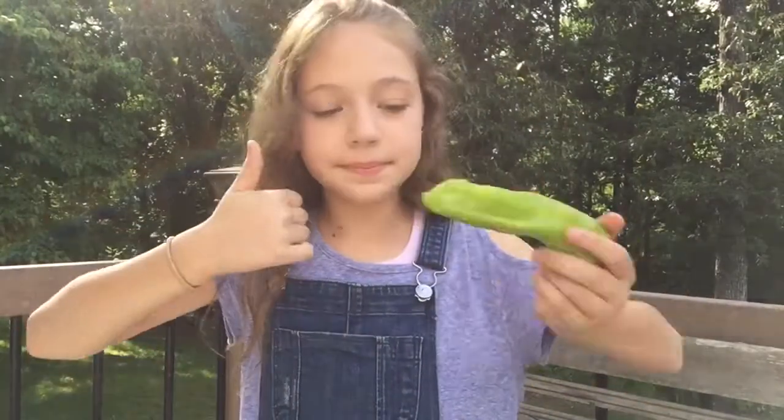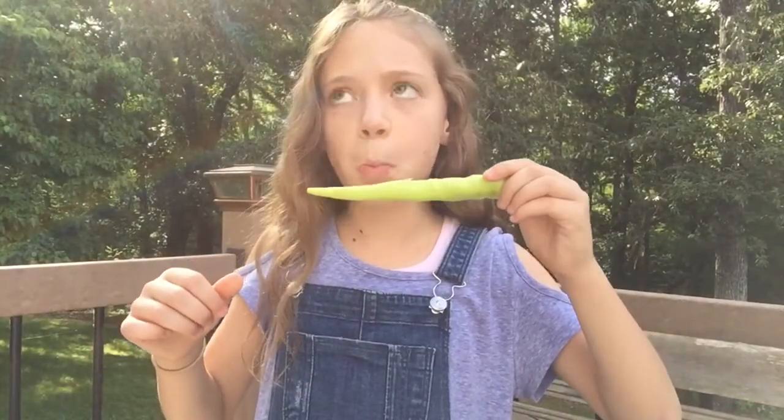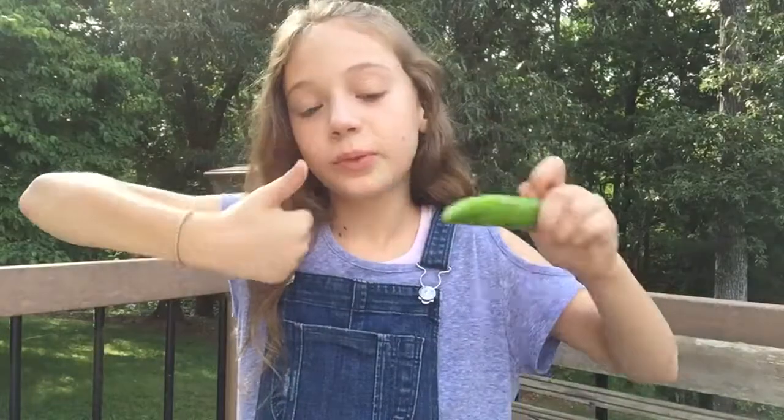Thumbs up — that's my favorite one. This one: middle, it didn't taste that good. This one: thumbs up. Thank you guys for watching and I hope you enjoyed this video. This is very hot — I will not try this at home.